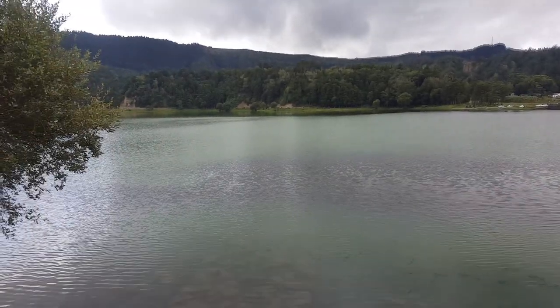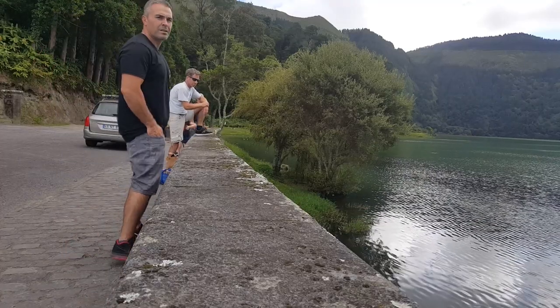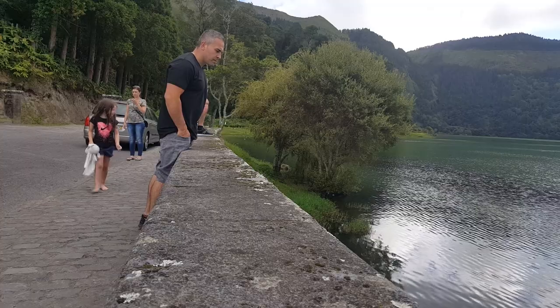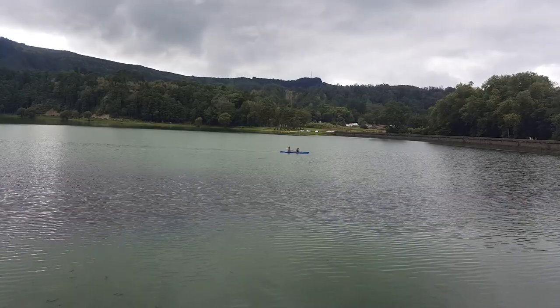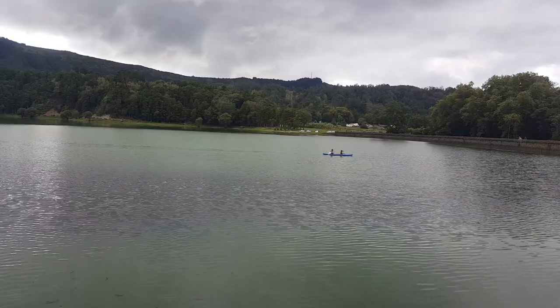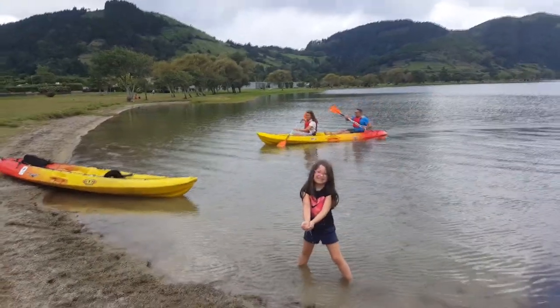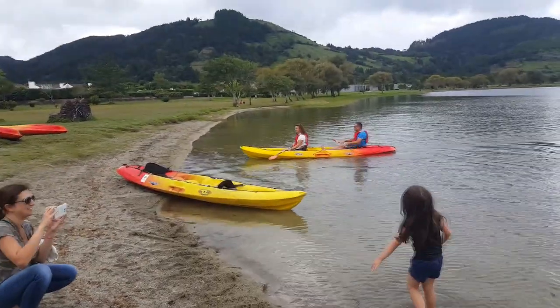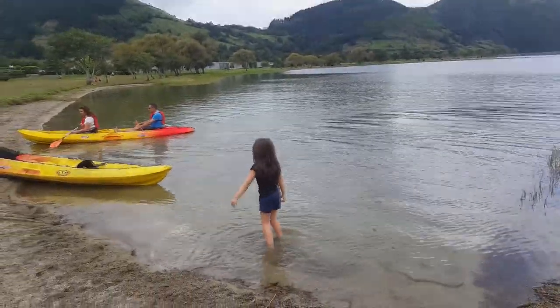This is the green lake right here. Sete Cidades is a village deep in a valley and really the main attraction is the lakes. You can come here and kayak — it's a really nice place to relax, enjoy nature, and just get away from society.